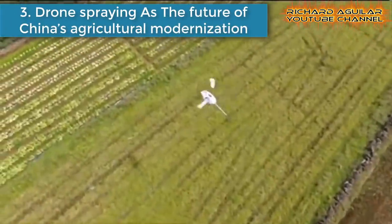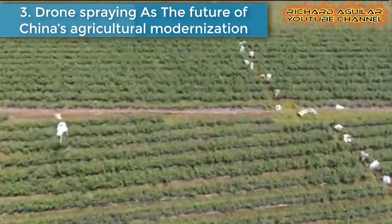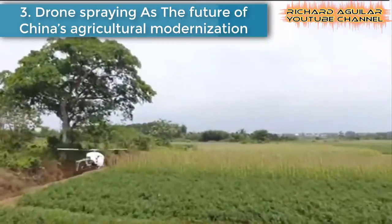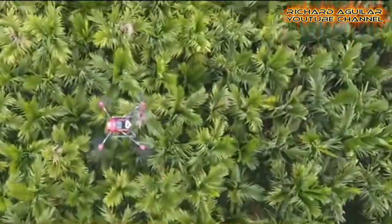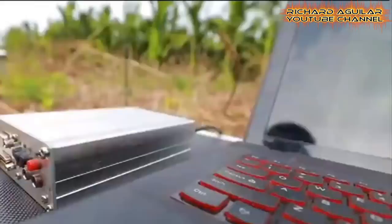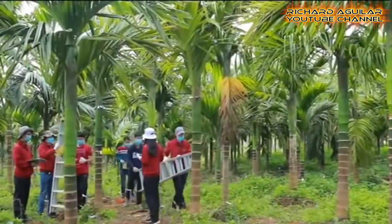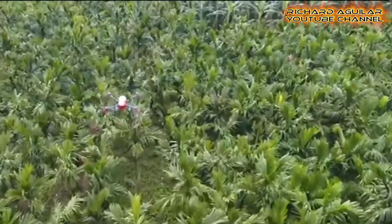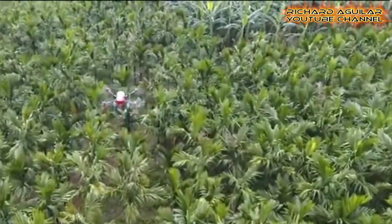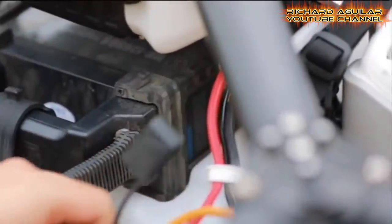Number three is drone spraying as the future of China's agricultural modernization. As the world's top consumer of pesticide, China is also the leading manufacturer of drones. Now a group of people in southern China is striving to use drones to reduce the country's consumption of pesticides.